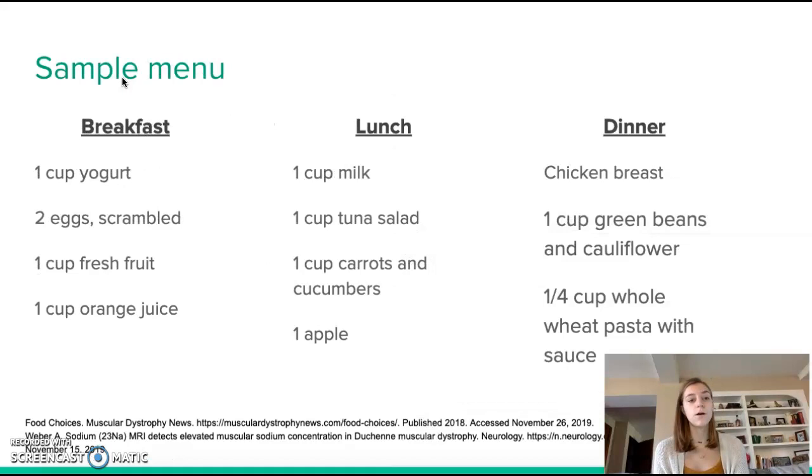I created a sample one-day menu for a patient with Duchenne muscular dystrophy. Throughout this menu it will be very high in protein, high in calcium, and high in fiber, as those are the most important aspects of a diet for someone with DMD. For breakfast: one cup of yogurt, which provides a lot of calcium; two scrambled eggs, which provide lean protein; one cup of fresh fruit; and one cup of orange juice, which provides healthy carbohydrates along with vitamin D and calcium.